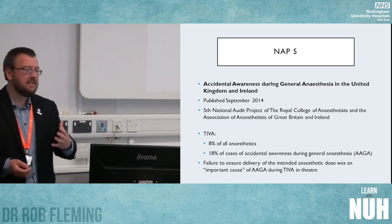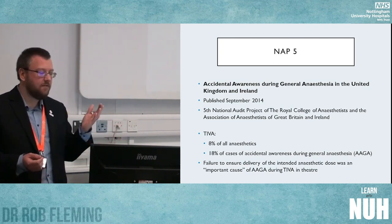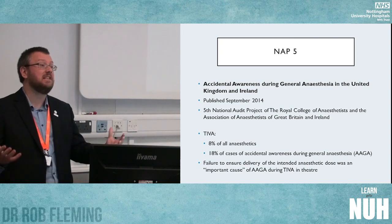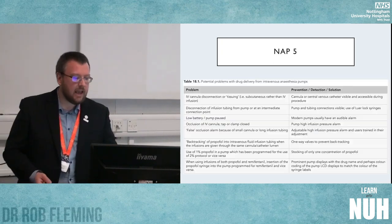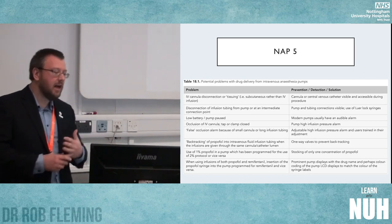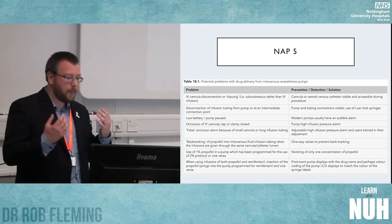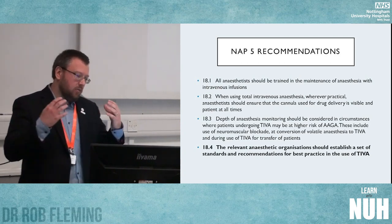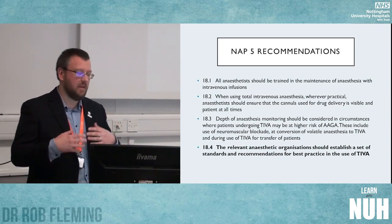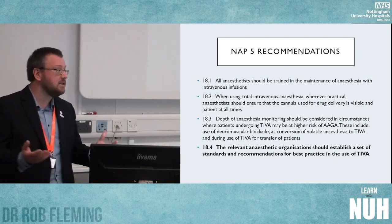NAP5 also noted that these cases of awareness didn't occur where everything went right. A key reason was failure to ensure delivery of the intended anaesthetic dose — with the inference that if we were giving what we intended, the patient would have been asleep. They provided a list of things that had occurred and could occur, and suggested we should make changes to practice nationally, recommending that relevant organisations create some kind of guideline for TIVA practice.